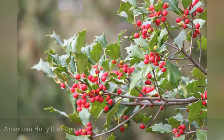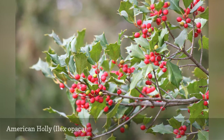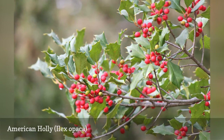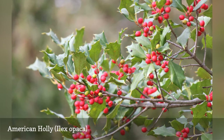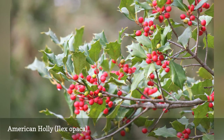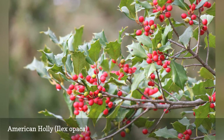American holly is often used as a substitute for English holly in Christmas decorations where the latter does not grow well. They are similar in appearance with spiny-toothed leaves and an abundance of red berries. This plant has a number of other common names, including hummock holly, dune holly, and scrub holly. In 1939, American holly was named as the state tree of Delaware.